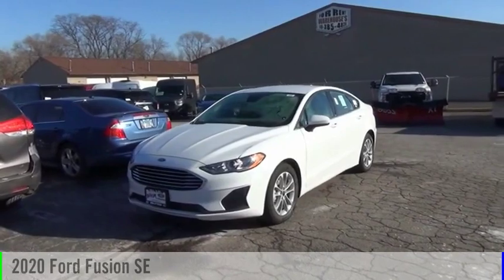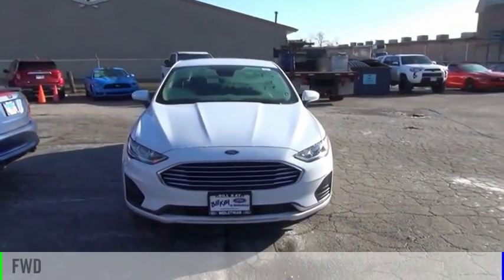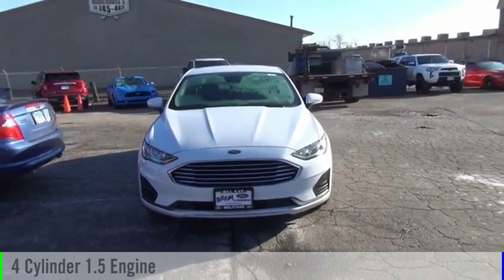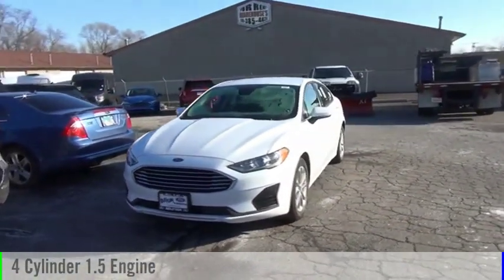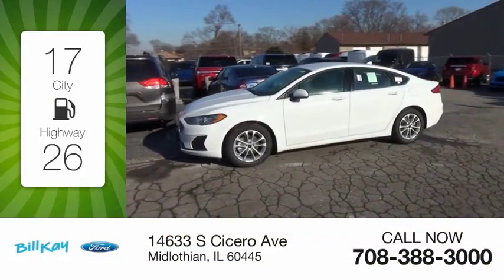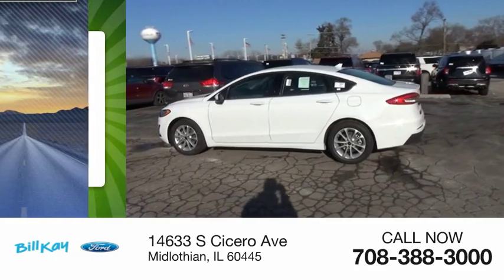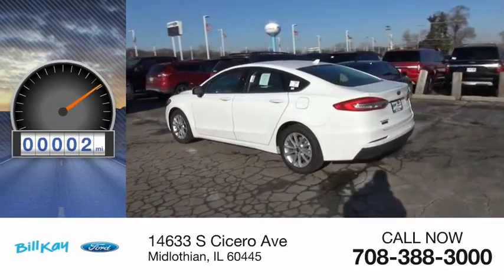Take a ride in the 2020 Fusion. This vehicle is powered by a front-wheel drive, four-cylinder, 1.5-liter engine, and comes with an automatic transmission. Great fuel efficiency saves you money by requiring fewer trips to the gas station. This vehicle has less than 100 miles.